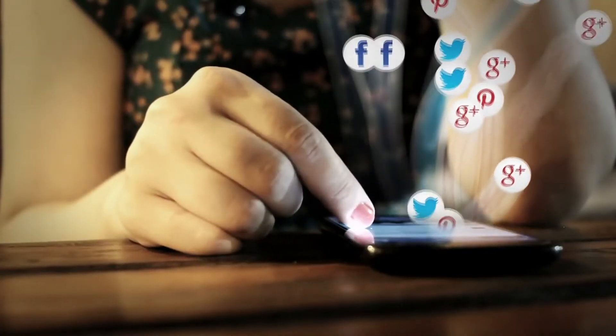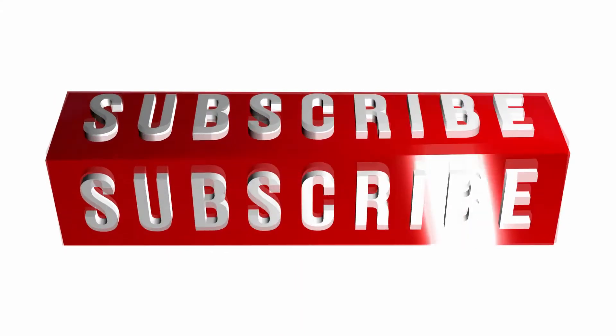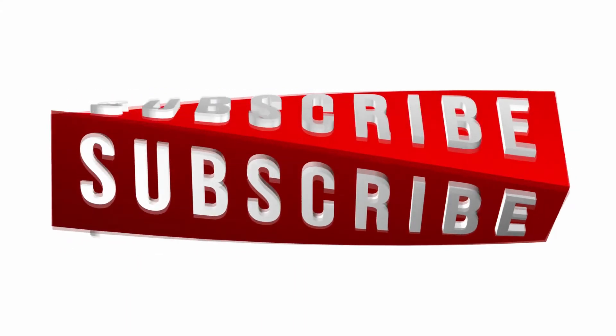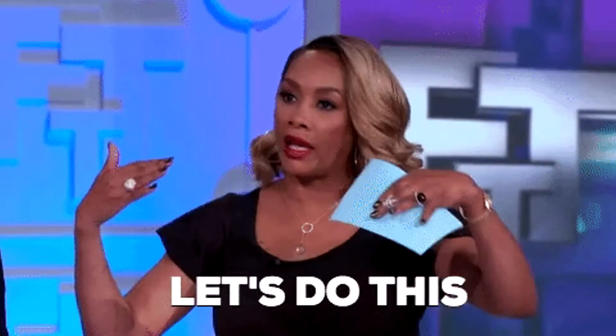If this is your first time on my YouTube channel, make sure you subscribe because I'm going to show you more ways to make money online and work from home. If you want to make a full-time income online like $1,000 a day or more, make sure you click the first link in my description.